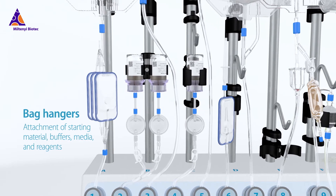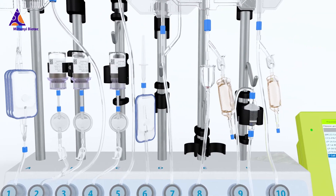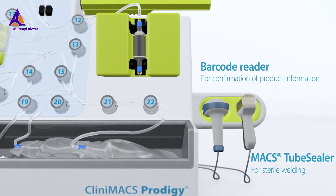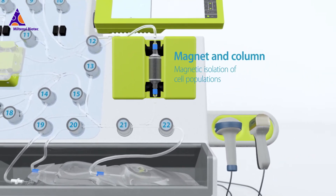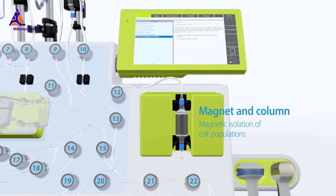The single-use tubing set establishes a closed system, which increases product and operator safety and reduces clean room requirements. The flexible and user-friendly software automates the production of a variety of cell types and reduces hands-on time.